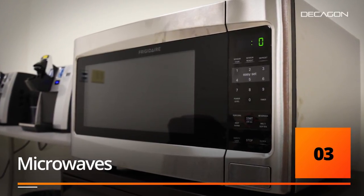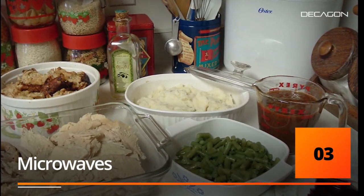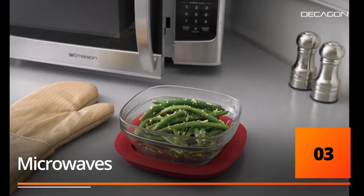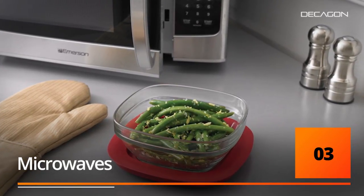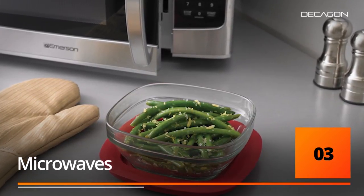When it comes to microwaves, there are two C words you need to keep in mind. Number one is the container. Container shape is critical if you want to heat your food properly. If you use containers that are rectangular or square in shape, the microwave energy is drawn to those corners, leaving those areas way overcooked.